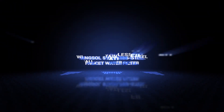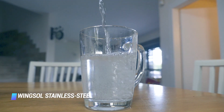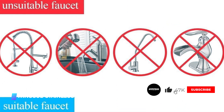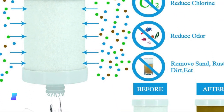Coming in at number 8, the Wingsaw Stainless Steel Faucet Water Filter. Now you can enjoy quality water rivaling the bottled variety, without the hassle of bringing a package of 24 plastic bottles home every week. Thanks to this easy to install filter, not only does it reduce chlorine, it also removes funky odors from your H2O, giving purity to each sip.